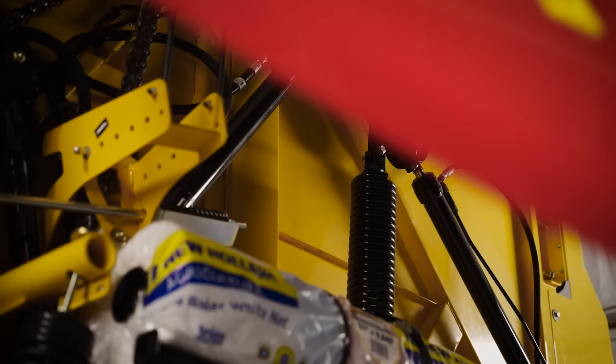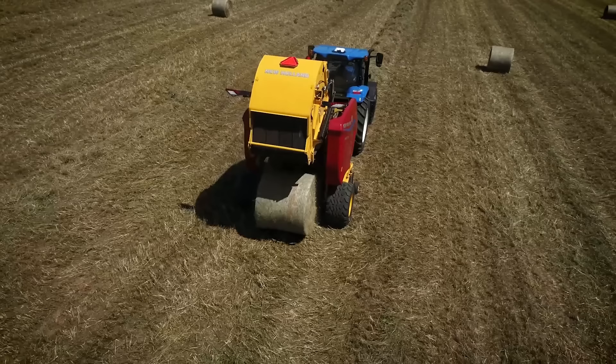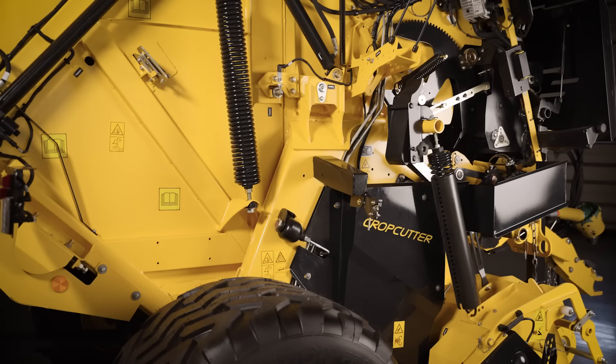The ProBelt series sports sculpted side shields, sleek decals, and a chassis that's painted yellow. But this isn't a case of style over function. The side and front shields open wide for easy access during servicing, while the yellow paint enhances visibility from an operational, service, and safety perspective.